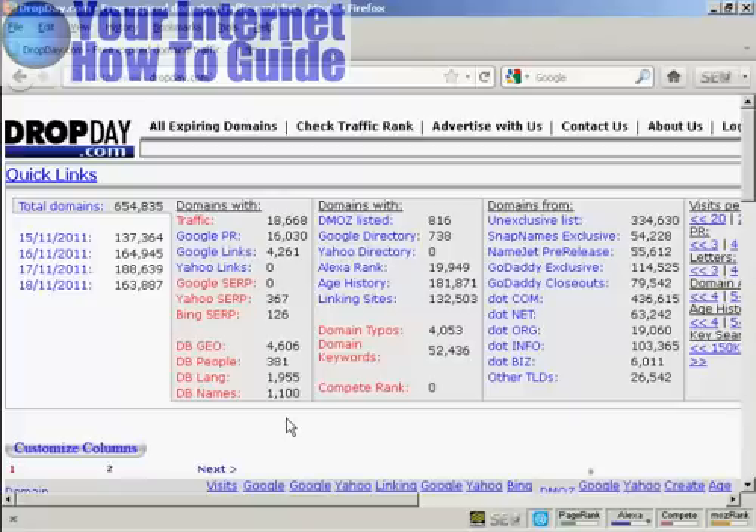In this video, I'm going to show you a really neat way to find quality expired domain names, and I'm using this website here, dropday.com.